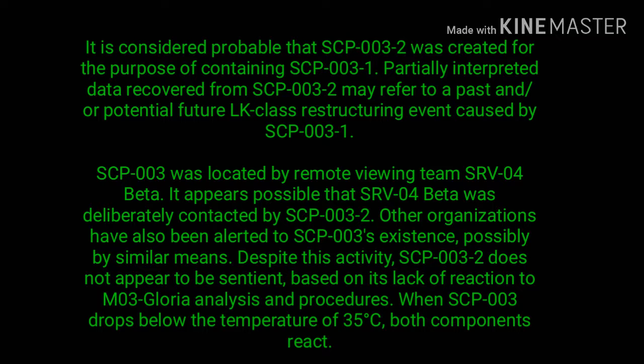It is considered probable that SCP-003-2 was created for the purpose of containing SCP-003-1. Partially interpreted data recovered from SCP-003-2 may refer to a past and/or potential future LK-class restructuring event caused by SCP-003-1. SCP-003 was located by remote viewing team SRVO4-Beta; it appears possible that SRVO4-Beta was deliberately contacted by SCP-003-2. Other organizations have also been alerted to SCP-003's existence, possibly by similar means.